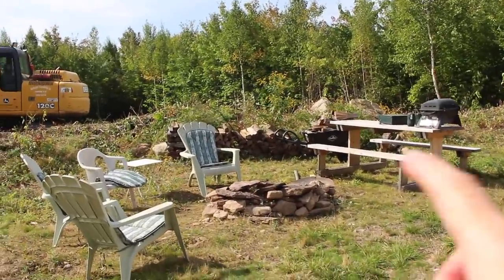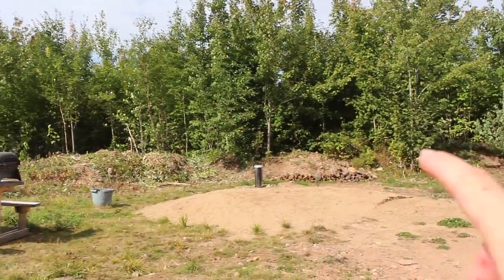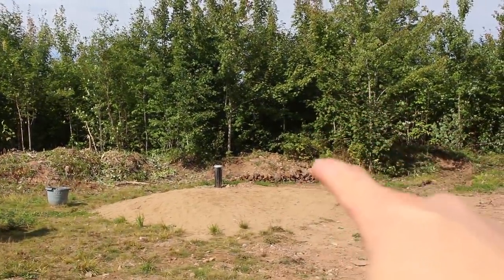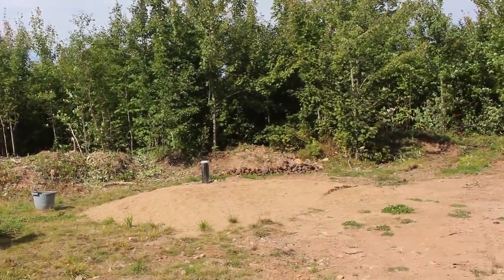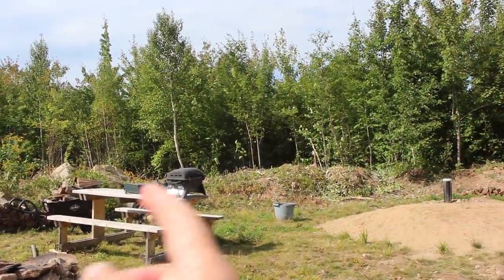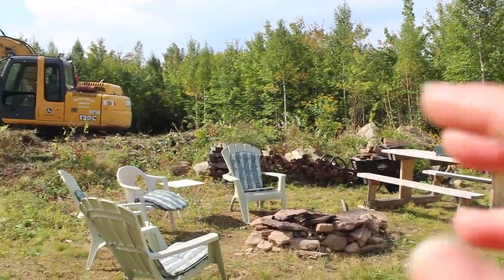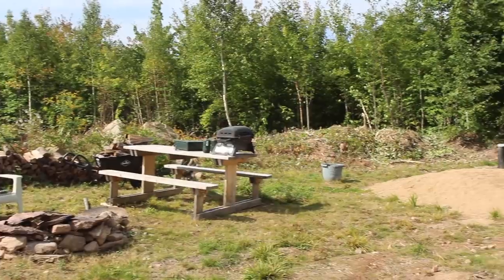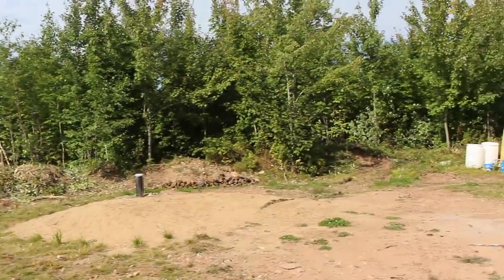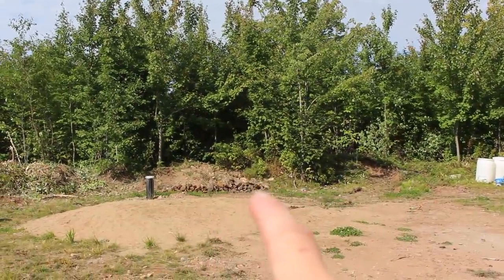Right now I'm going to move this firewood. I started last night - we sat out here after they were done, had a fire, and I started moving some of the wood. I'm just going to move it right over here for now, on the other side of the well and the sandpit. The reason I'm going there is because when they come back with the bulldozer they're going to be dozing from here all the way to the other end, so I need all this clear so they can get it all leveled out properly.